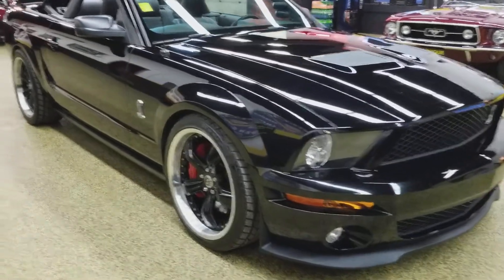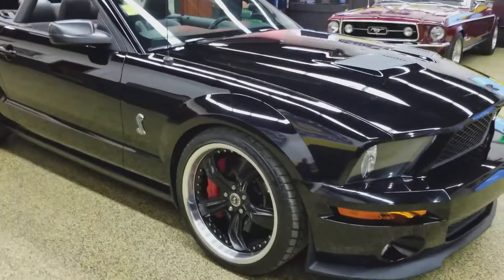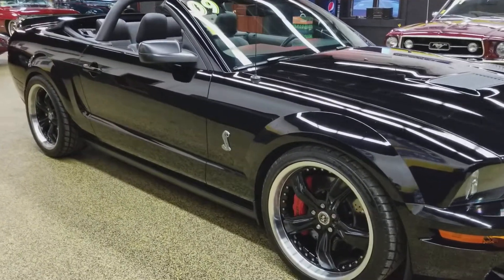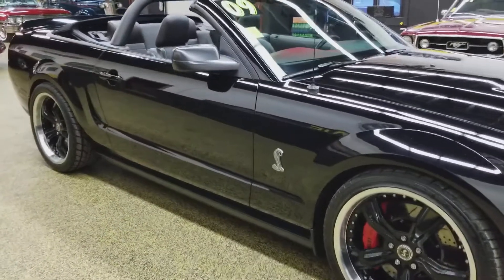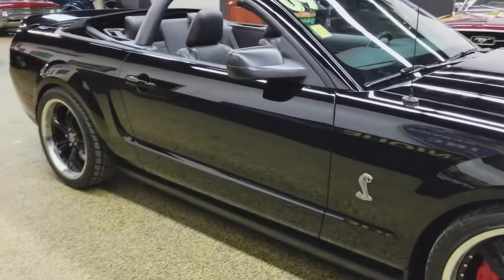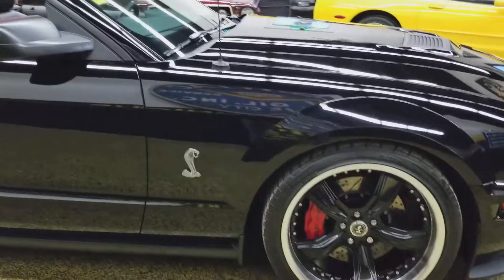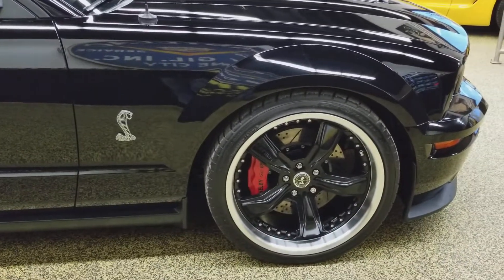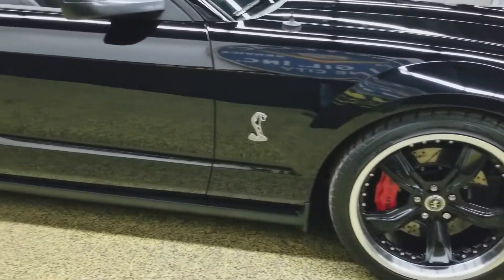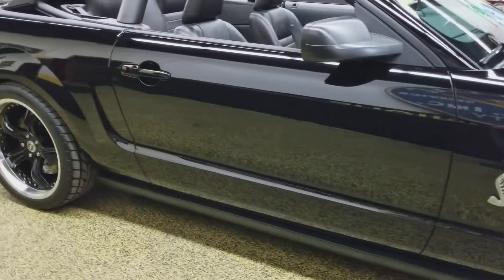Before he took it down there, while it was on the East Coast, he took it to Tasca Ford, where they do an upgrade on this car and get a little more ponies out of it. They changed the pulley, retuned it a little bit, and as you can see, there are slotted and cross-drilled rotors, bigger calipers, and an American Racing special edition Shelby GT wheel.